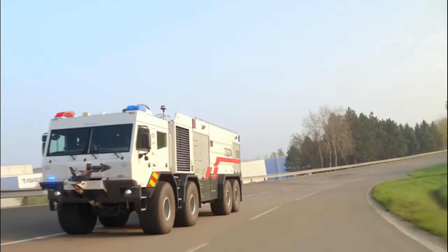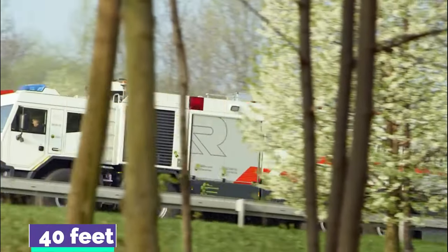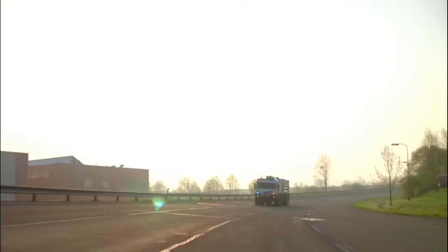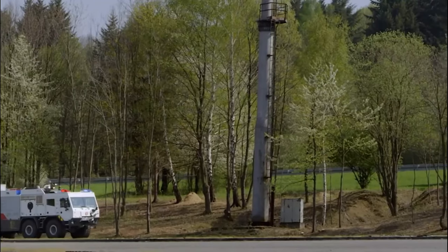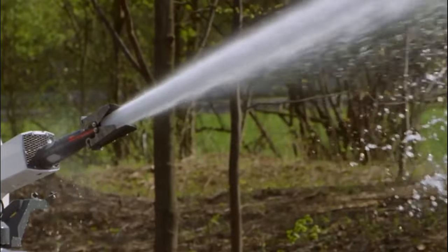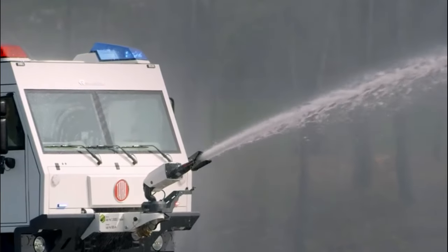Number 3, the Tigon. It is a Tatra Force T815 truck chassis that has been modified into a modular off-road vehicle. It has a length of 40 feet, weighs 94,700 pounds, and has seating for 5 people. Its engine produces 700 horsepower and it has a top speed of 62 miles per hour. Its tanks can store up to 2,300 gallons of water, 925 liters of firefighting foam, and 225 pounds of dry chemical powder. The water cannon at the front can fire 525 gallons of water per minute from a distance of 230 feet.